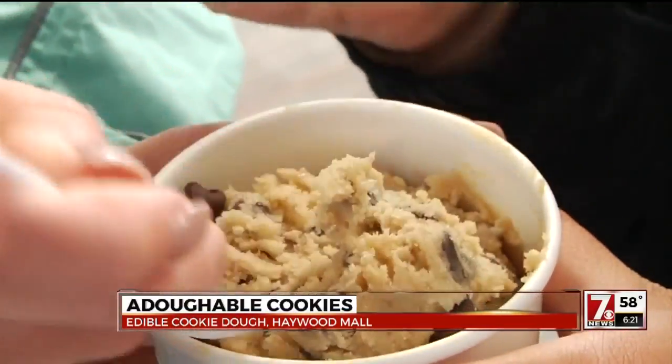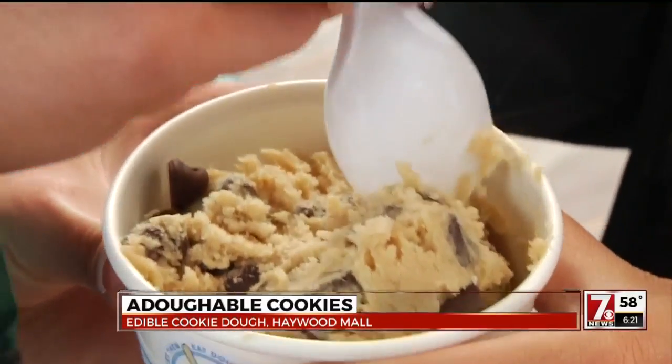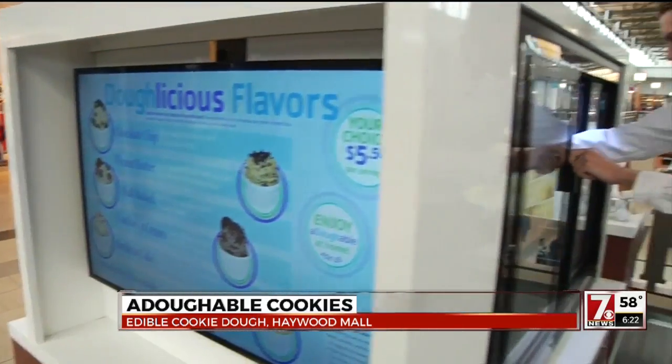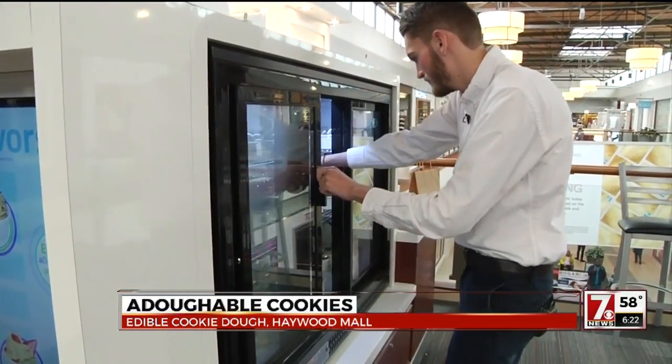The trick to keeping that cookie dough taste authentic but safe, they say, is using two key ingredients. In their recipes, they use heat-treated flour and pasteurized eggs, so all the bacteria is killed off. And what a lot of people don't know is that flour also carries a chance of getting E. coli, so they heat-treat their own flour to kill off all the bacteria.